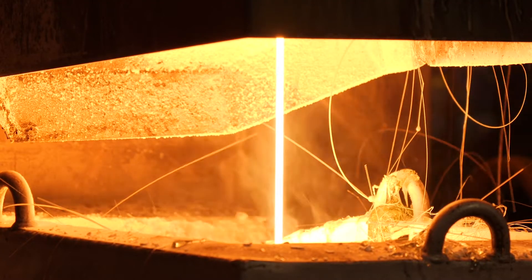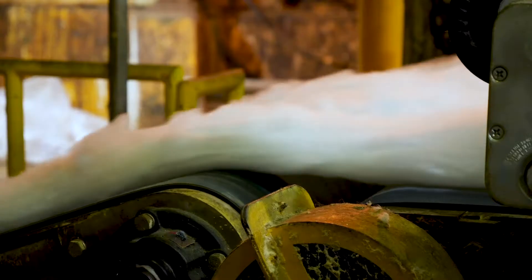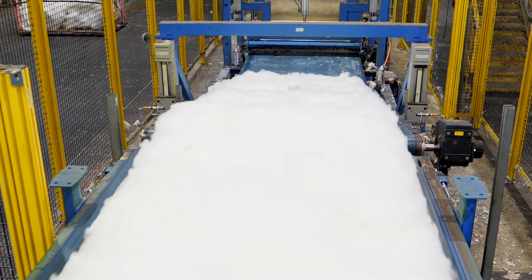Using technology invented by Owens Corning, this liquid is transformed into solid fibers. The fibers are laid down to form a pack. Then the pack is cut into specific lengths, forming what's known as a pelt.